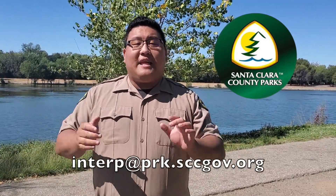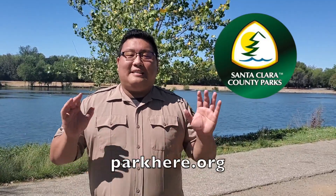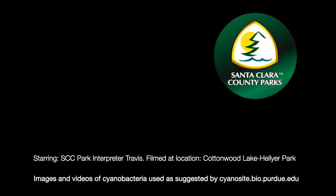Thank you everybody for watching our video today. I hope you all enjoyed it. Next time you're here at one of our Santa Clara County Parks, like here at Cottonwood Lake, make sure to come by and appreciate the little things. Or let us know in the email on screen if there was ever a time in nature where something small had a profound impact on your life, much like cyanobacteria did for all of life. And of course, check out our website parkhere.org to stay safe with all our different updates to make sure your visit is the best it could be. Happy trails and goodbye.